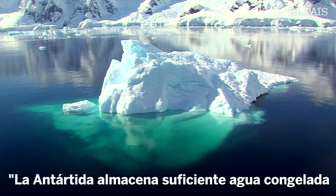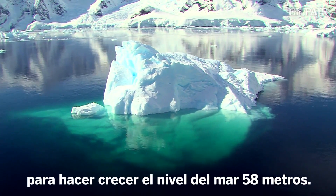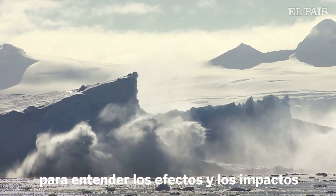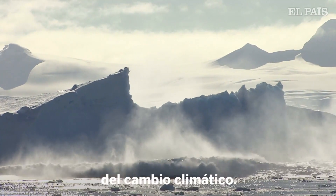Antarctica stores enough frozen water to raise global sea levels by 58 metres. Knowing how much of this ice the continent is losing is key to understanding the effects and impacts of climate change.